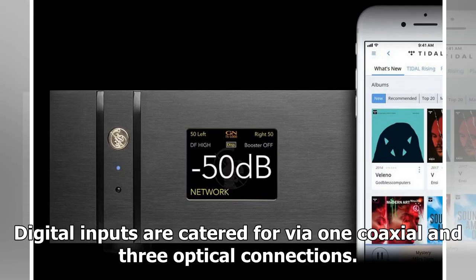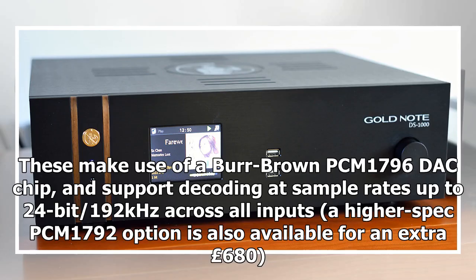Digital inputs are catered for via one coaxial and three optical connections. These make use of a Burr-Brown PCM1796 DAC chip and support decoding at sample rates up to 24-bit/192kHz across all inputs. A higher-spec PCM1792 option is also available for an extra £680.